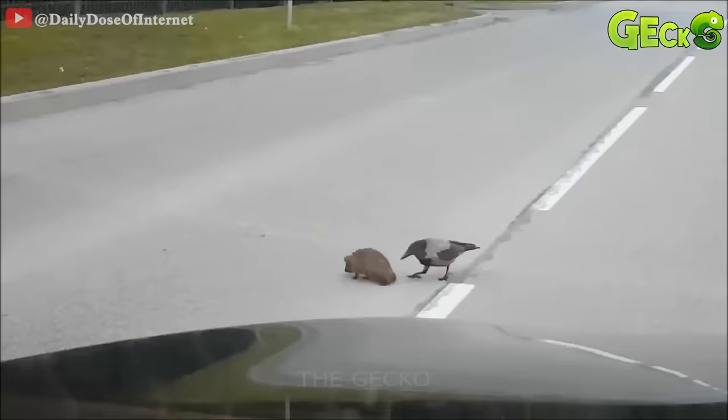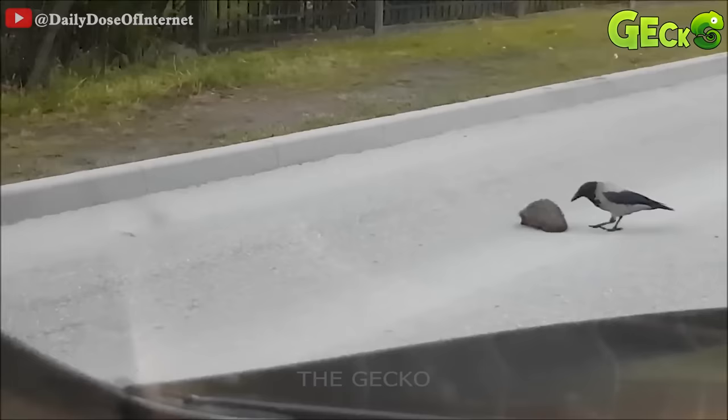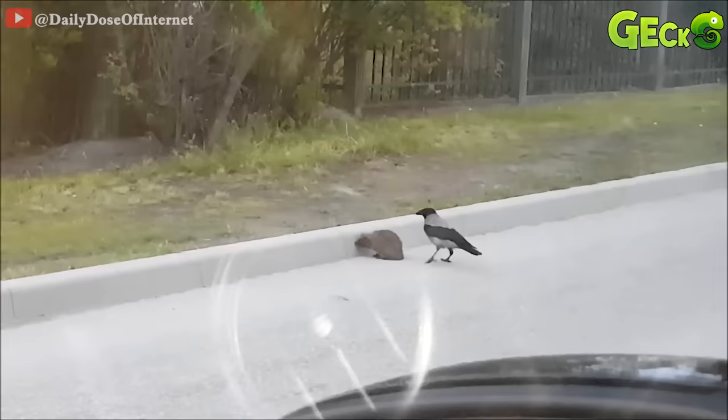The hedgehog curled into the middle of the road. It took the help of the hooded crow, who ran to the side of the road and stopped and curled up. The hooded crow continued to peck at the hedgehog, to urge and push it out of the way.